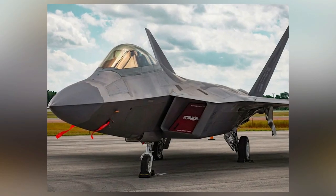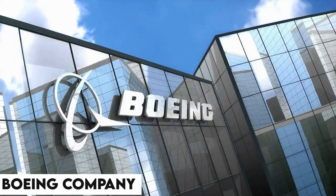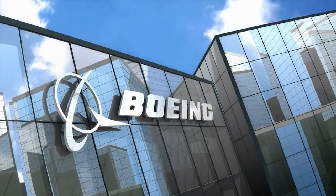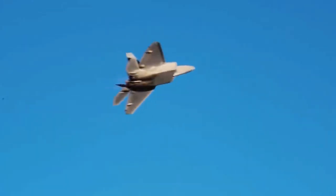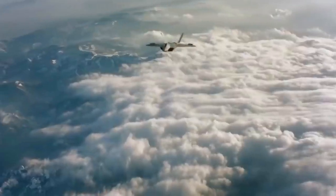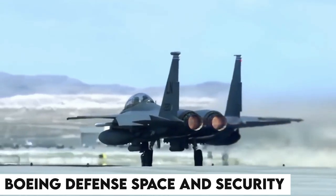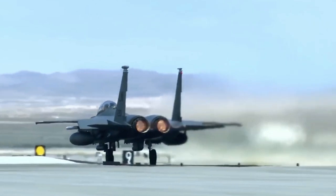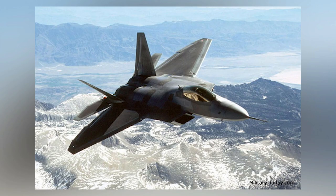Even though the name of the jet starts with Lockheed Martin, they aren't the only manufacturer involved in this project. In fact, the Boeing company was also involved in the production of the F-22 Raptor. Lockheed Martin, the primary contractor, built most of the jet's airframe and weapons systems, while Boeing Defense Space and Security manufactured the wings, aft fuselage, avionics integration, and training systems for the F-22.